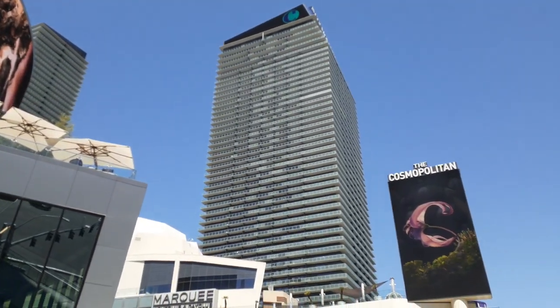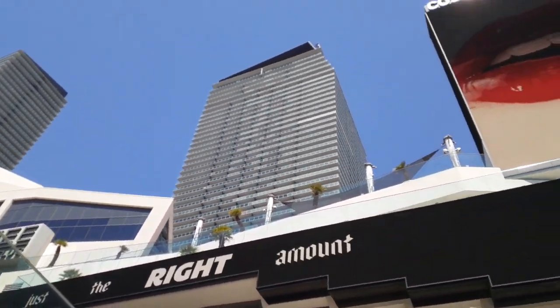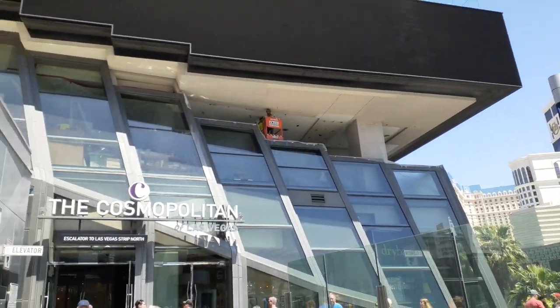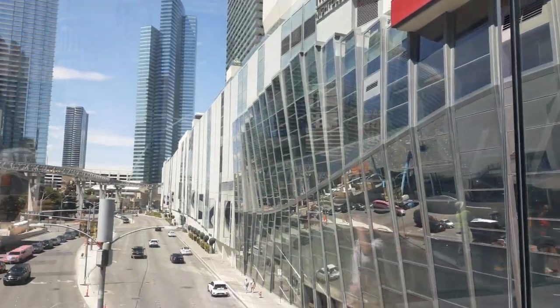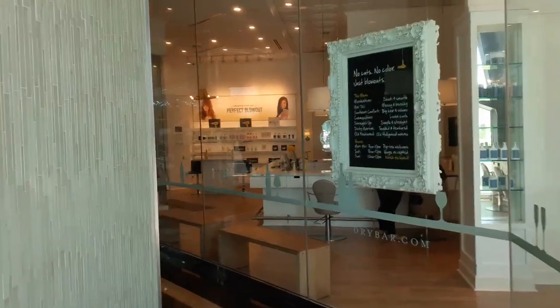Today we're not only going to be trying out this casino, but we're going to be doing something that I haven't done since the Luxor video — we're actually going to go to its buffet if it's still open. Hopefully. Because a lot of buffets nowadays close really early, which sucks. Thanks to its location, when I was young I used to think this whole place was part of City Center, until I learned that it's not. Alright, time to open the door and feel cold. Yay!